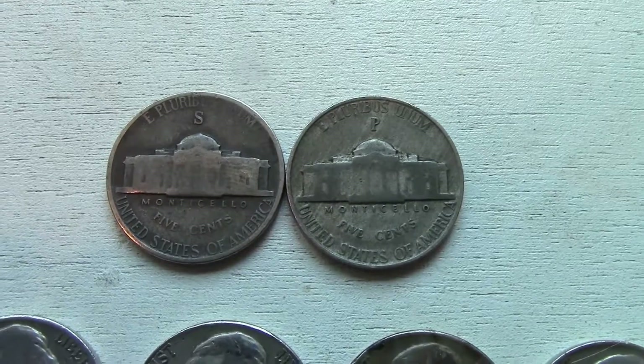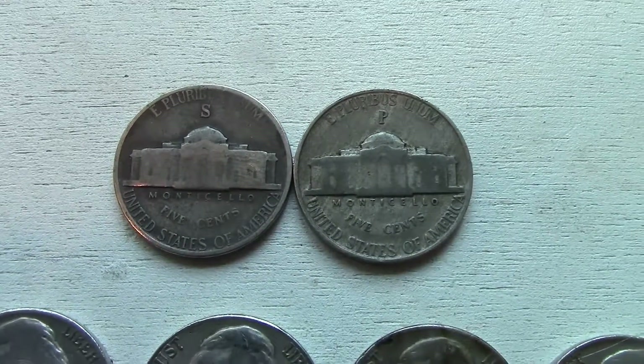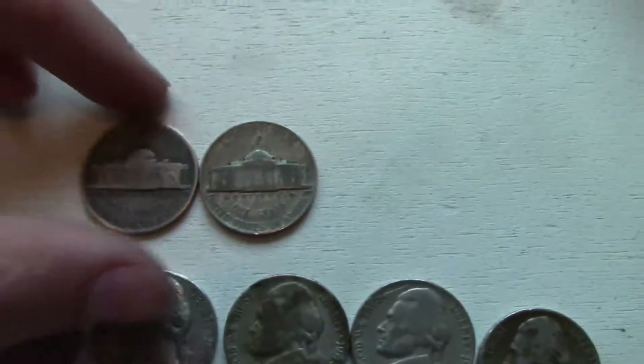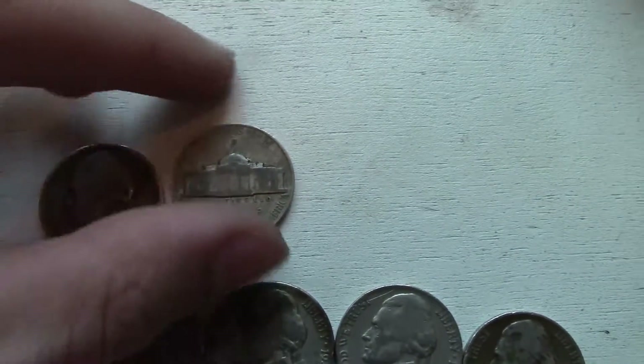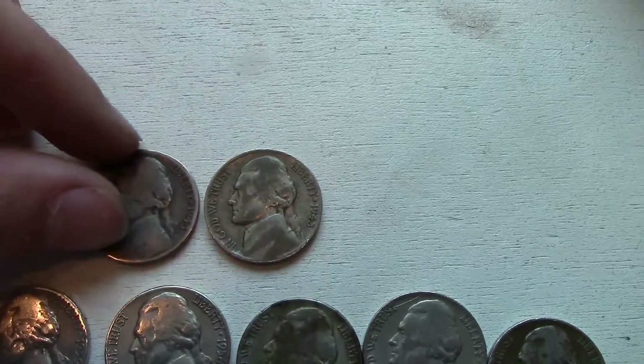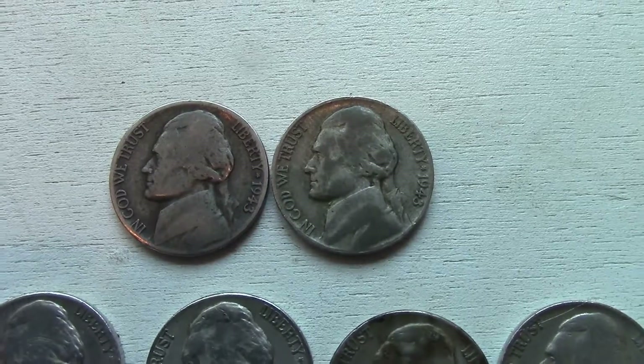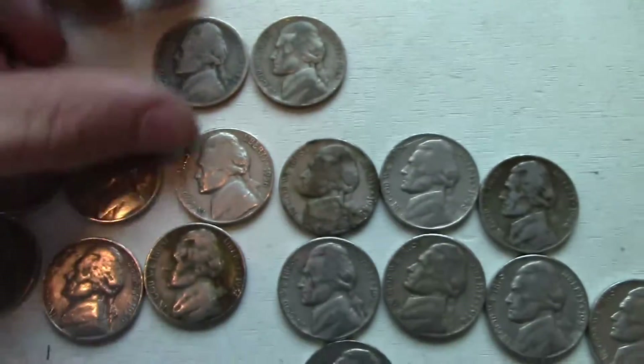You can see the mint marks above the dome — that's one of my favorite parts about this coin. They're both 1943 but they're minted in different mint factories, different mints. I thought that was pretty cool.